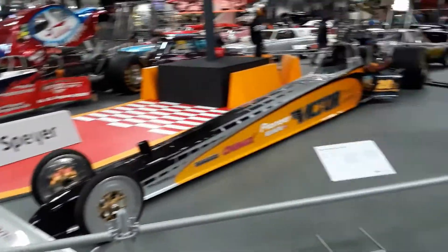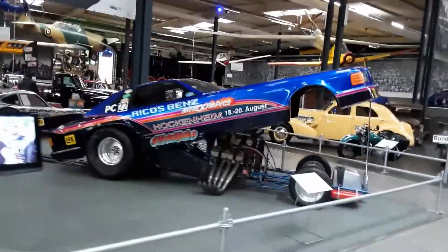This museum is made up of three different halls. This right here is the first hall, which contains mostly American cars and these hot rod vehicles.